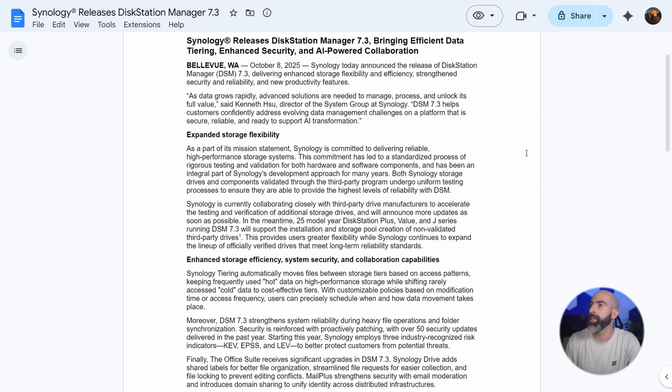As part of its mission statement, Synology is committed to delivering reliable, high-performance storage systems. This commitment has led to a standardized process of rigorous testing and validation for both hardware and software components, and has been an integral part of Synology's development approach for many years. Both Synology storage drives and components validated through the third-party program undergo uniform testing processes to ensure the highest levels of reliability with DSM. Synology is currently collaborating closely with third-party drive manufacturers to accelerate testing and verification of additional storage drives and will announce more updates as soon as possible. In the meantime, 25 model year Disk Station plus, value, and J series running DSM 7.3 will support the installation and storage pool creation of non-validated third-party drives. This provides users with greater flexibility while Synology continues to expand the lineup of officially verified drives that meet long-term reliability standards.